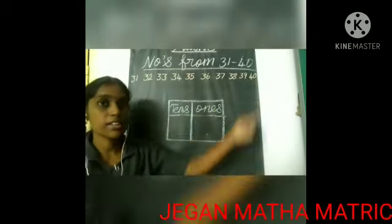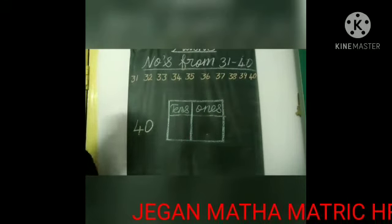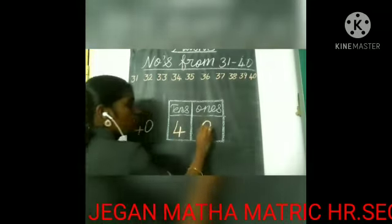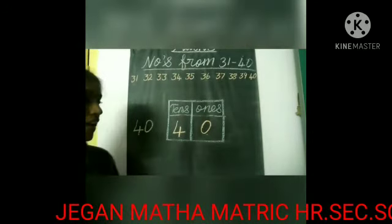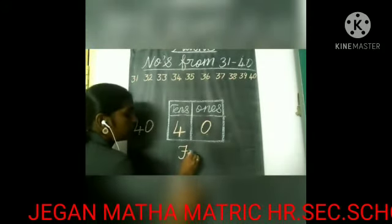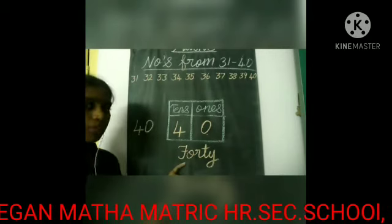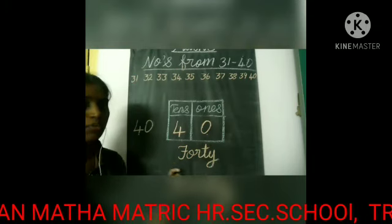Look here, kids. What is the last number? 40. Very good. Tell me, kids, how many tens and ones are in number 40? 40 has four tens and zero ones — no ones at all. So four tens and zero ones. And listen carefully for the spelling of 40: F-O-R-T-Y, 40.